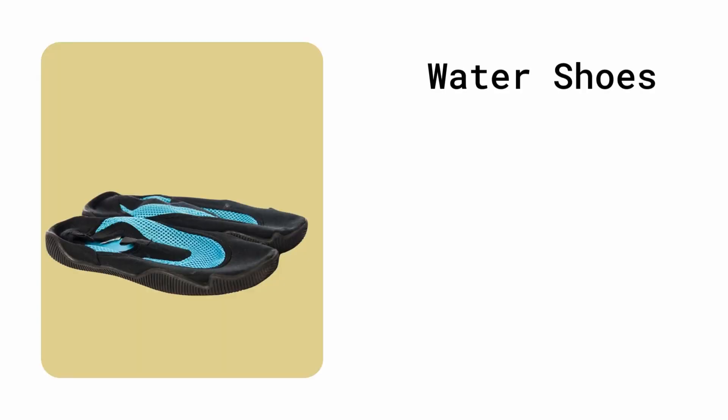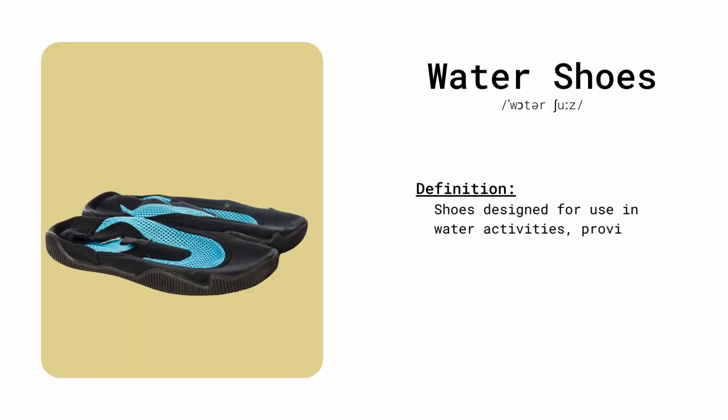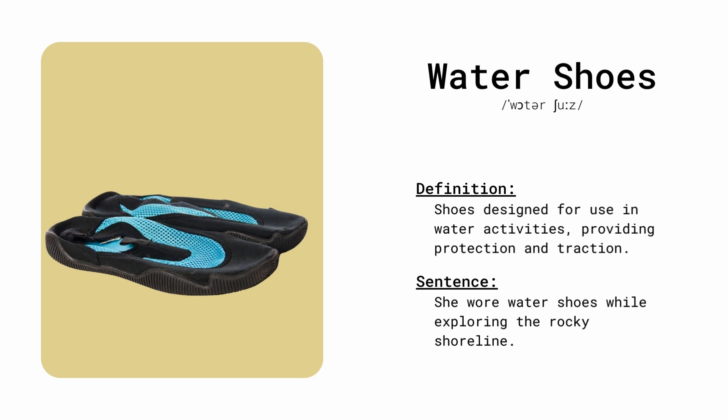Water shoes. Shoes designed for use in water activities, providing protection and traction. She wore water shoes while exploring the rocky shoreline.